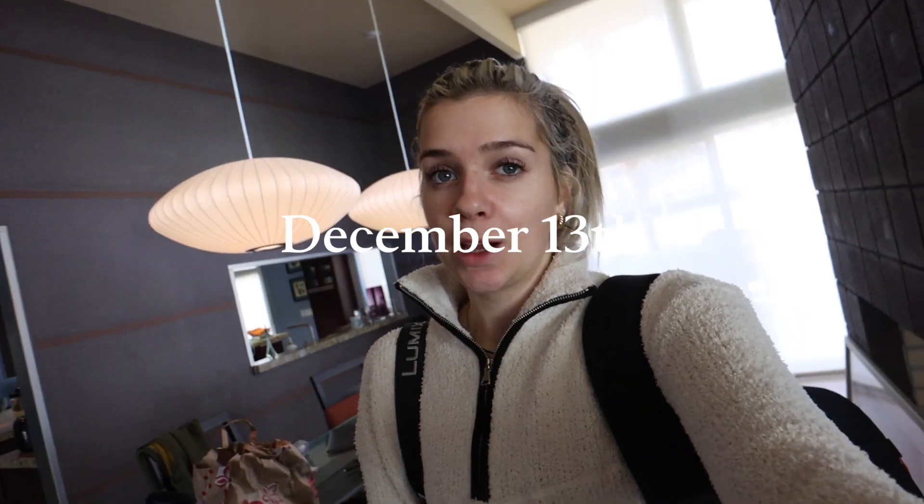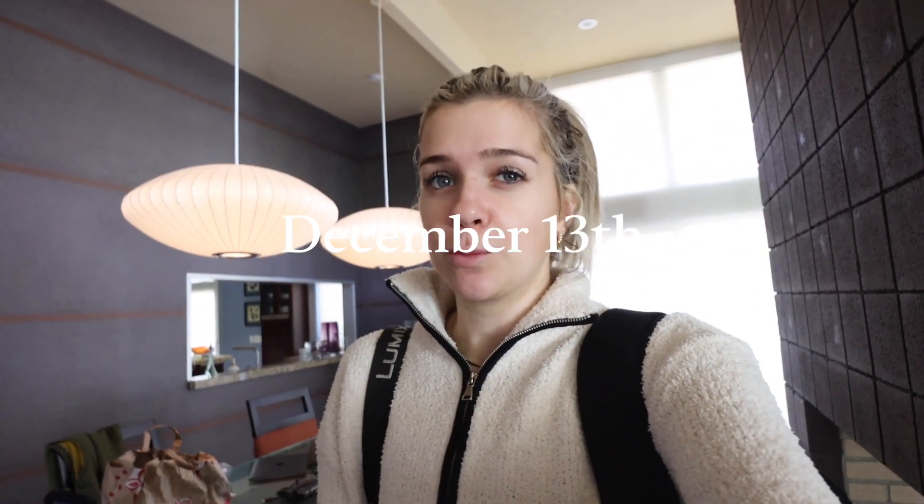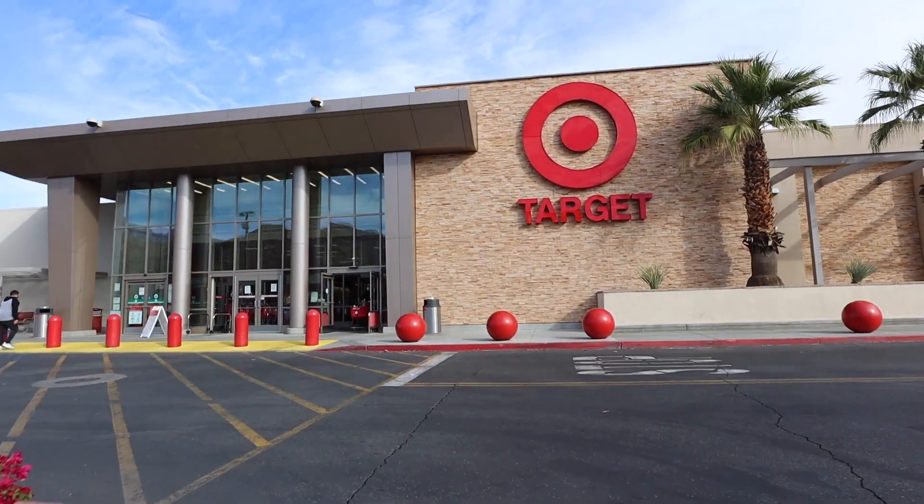I spent the morning editing a vlog because I'd gotten really behind on footage, but now we're heading back to the house. I feel like we have a good handle on what to work on. I dropped Monica off and I'm going into Target to get some essential things — pretty nice Target out here in the desert.